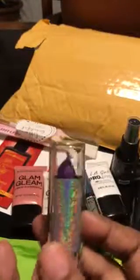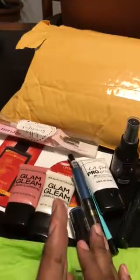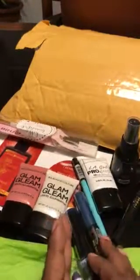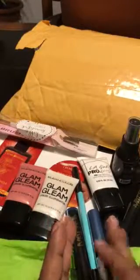All right guys, that is all that I have from Ciellee.com. I will leave the link down below. As always, thank you for stopping by — remember, stay beautiful. Bye guys!